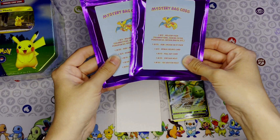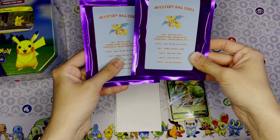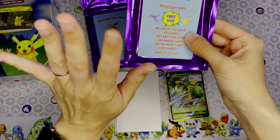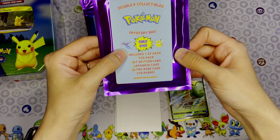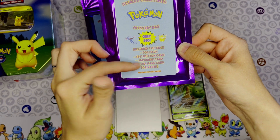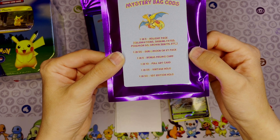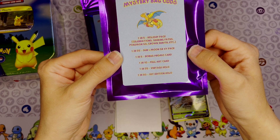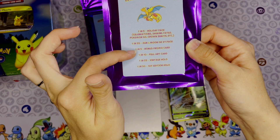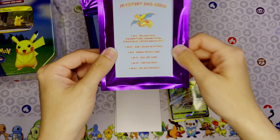I found these mystery bags, and as you know I am a sucker for mystery things — I love the chance of getting something super rare. So there's a one-in-five chance. The mystery bag includes one booster pack, one first edition card, one Japanese card, and an ultra rare card or rarer. Pool rates: one in five for a holiday pack like Celebrations, Shining Fates, Pokémon GO, or Crown Zenith; one in 25 for Sun & Moon or X&Y; one in five for a bonus promo card; one in ten for a full art; one in 25 for a vintage holo; and one in 50 for a first edition holo.